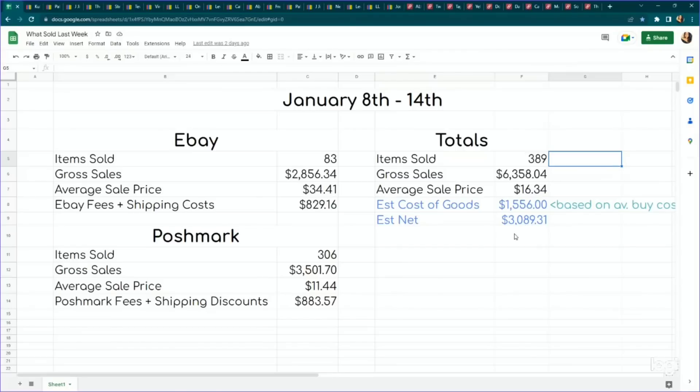Estimated cost of goods based on average buy cost was $1,556, making my estimated net — which is gross sales less cost of goods, fees, shipping costs, and any discounts I gave for shipping on Poshmark — $3,089.31. On eBay I sold 83 items; on Poshmark I sold 306 items. We moved a lot of stuff. Whenever I do closet clear-out, we also have a ton of bundles — bundles of 20, 12, or 18 items — which is dragging down that average sale price.